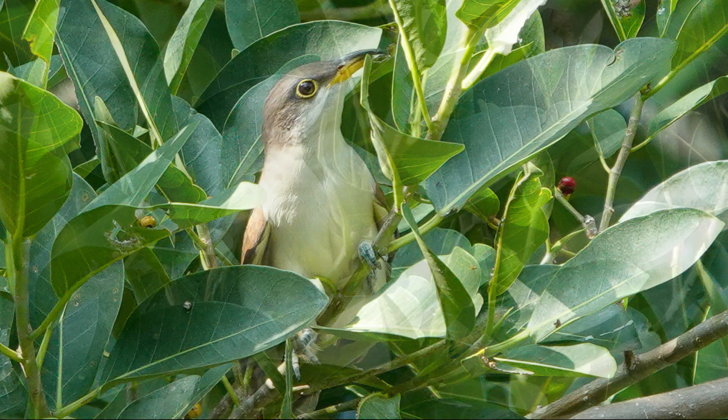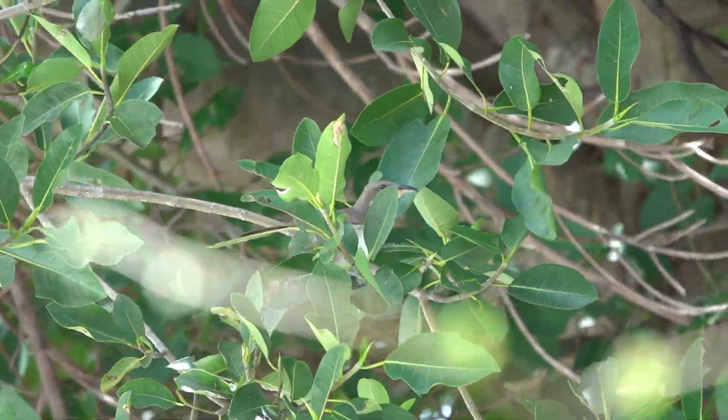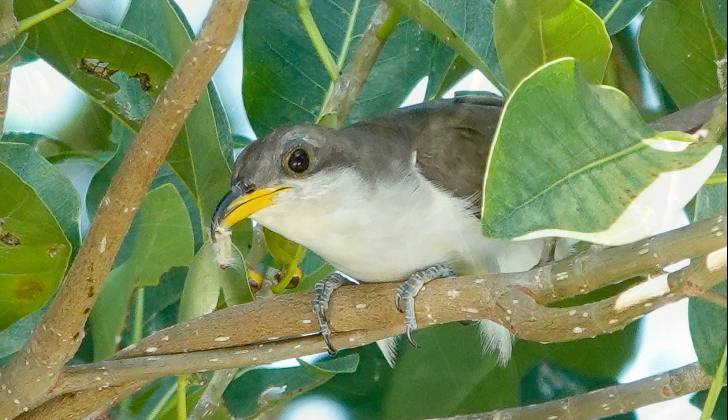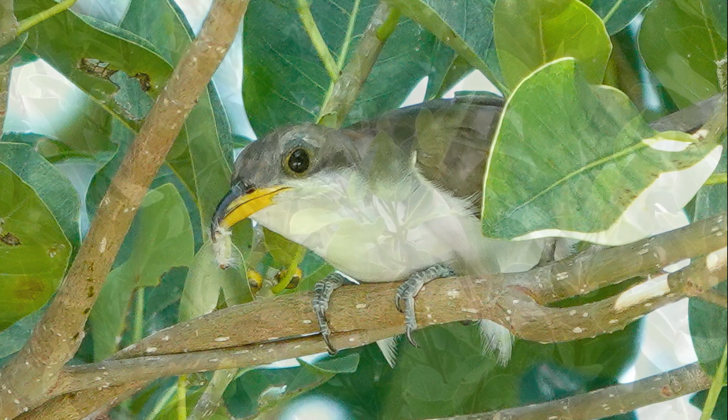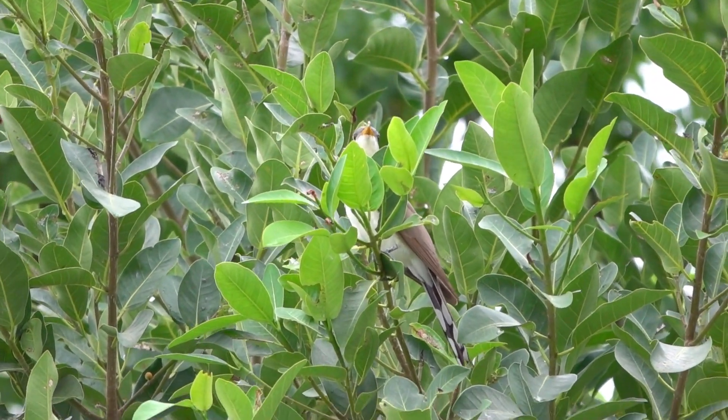So why the Florida Keys? That's their pit stop — like pulling into a gas station on a road trip, except instead of chips and energy drinks, they're here for the fat, fuzzy caterpillars. And my tree, apparently, was the best diner in town. There were tons of fat, fuzzy white caterpillars in the fig tree right next door in my neighbor's yard — not technically in my yard, but from my back porch it's literally right next to my house.